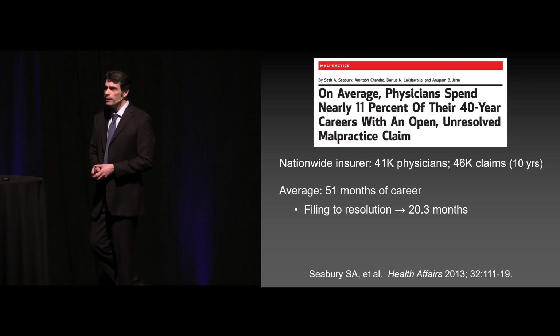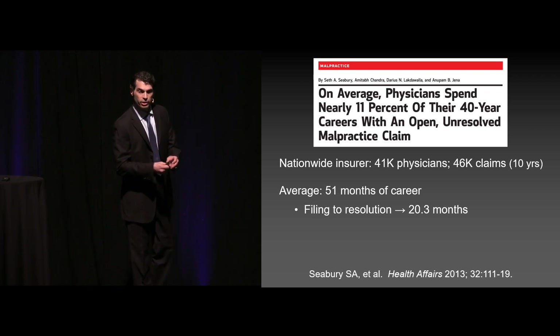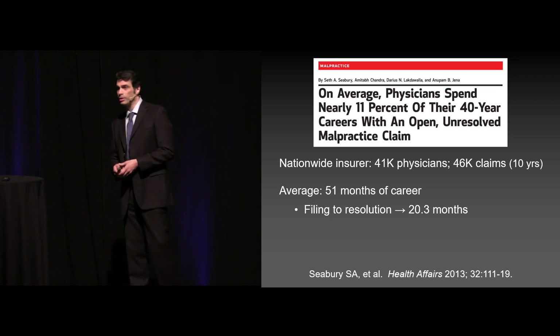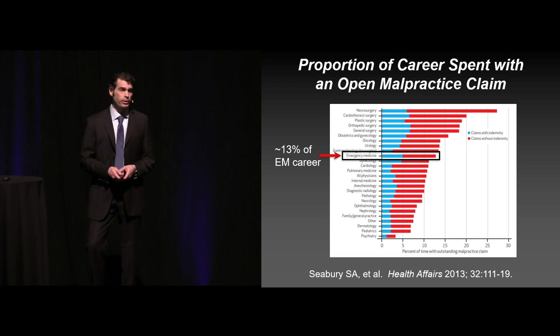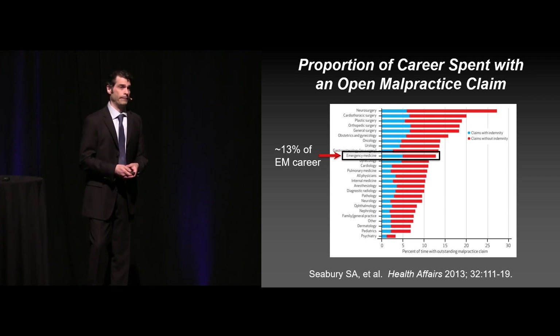This is a study that looked at 41,000 physicians and 46,000 claims. What they found basically is on average providers spent 51 months of their career at some point involved in medical litigation. And typically, at least back in this study from 2013, the average time from filing to the resolution of a claim was over 20 months. And you can see here when we look specifically at emergency medicine, about 13% of the average emergency provider's career is going to be spent with an open malpractice claim.